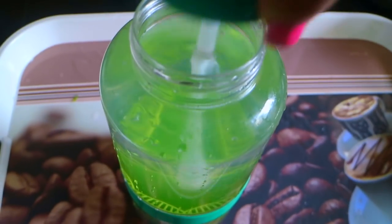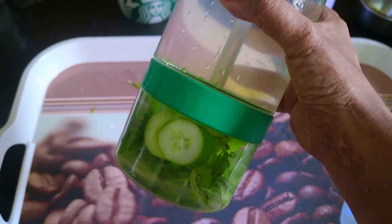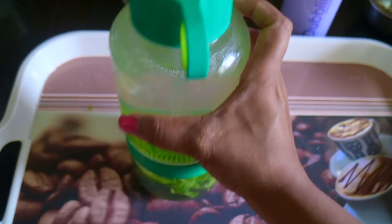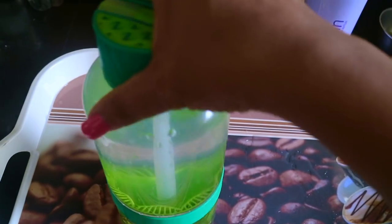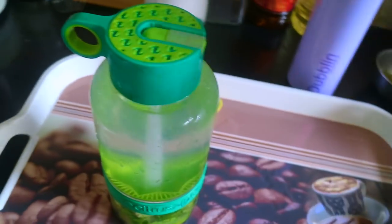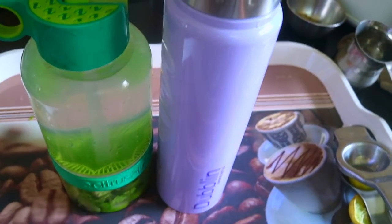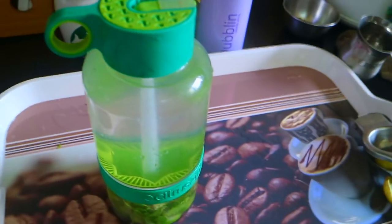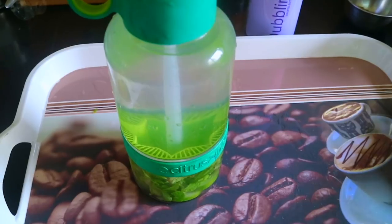Cover it up. The best part about this bottle is that the ingredients stay at the bottom, so you won't have the problem of getting mint leaves in your mouth. You can enjoy it the whole day and keep adding more water. If I use two of these bottles, I end up having around two and a half liters of water. There are days when I don't even finish one, but whenever I remember I have it — don't be too tough on yourself; there's just one life to live.